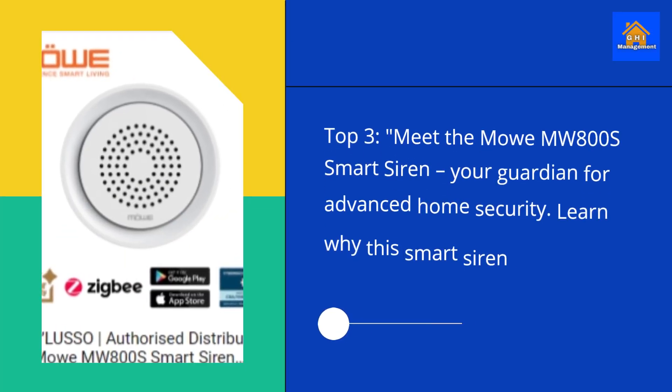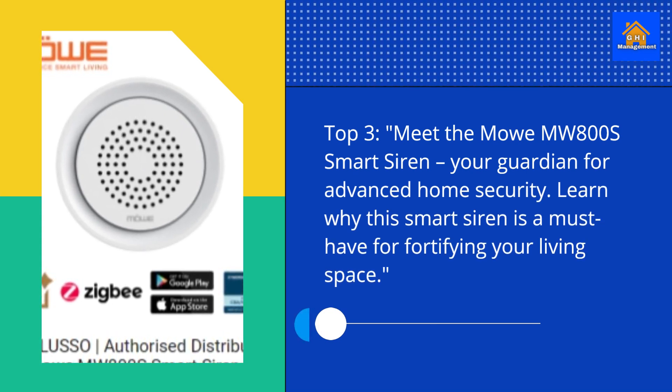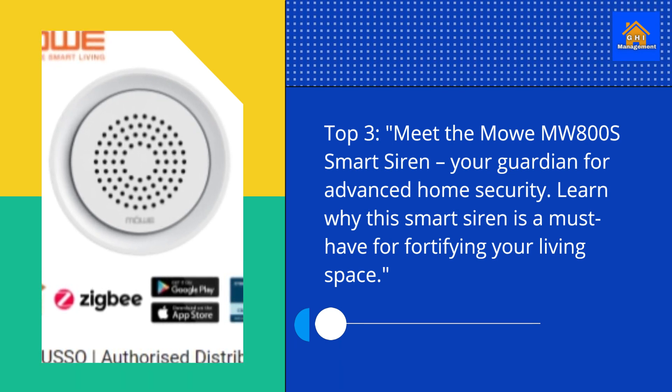Top 3. Meet the Mo MW800S Smart Siren, your guardian for advanced home security. Learn why this smart siren is a must-have for fortifying your living space.